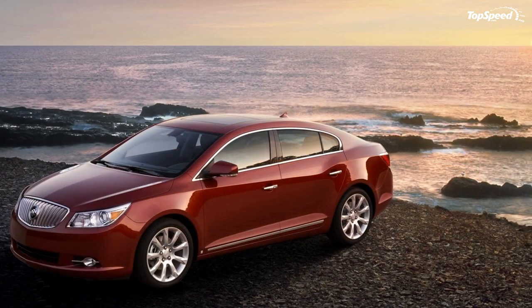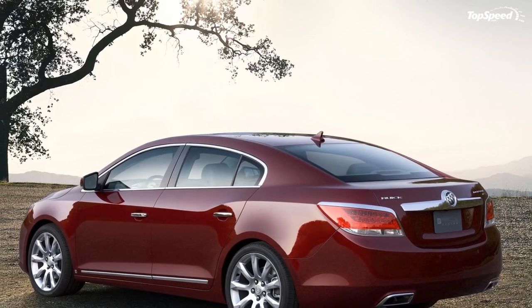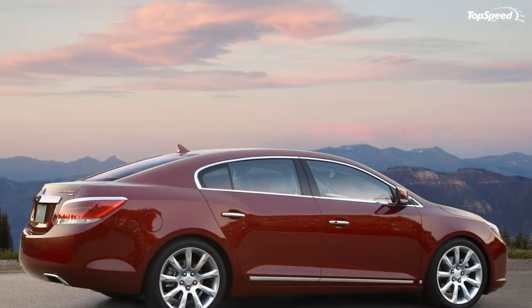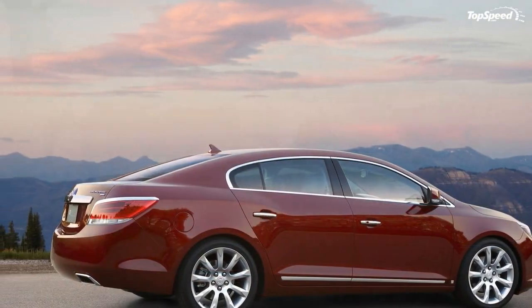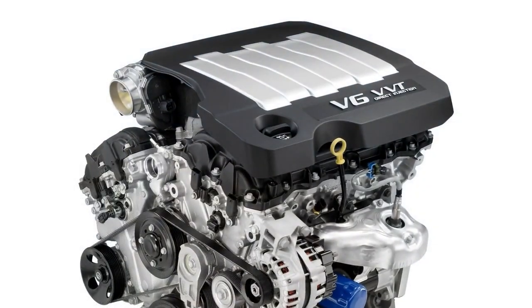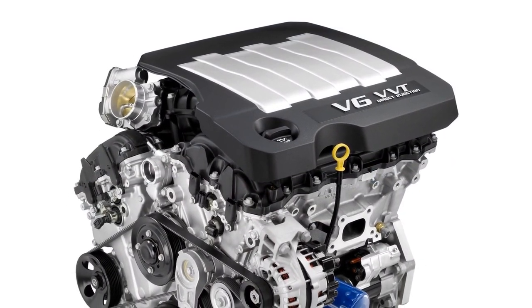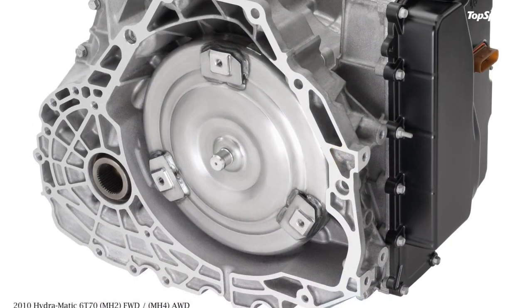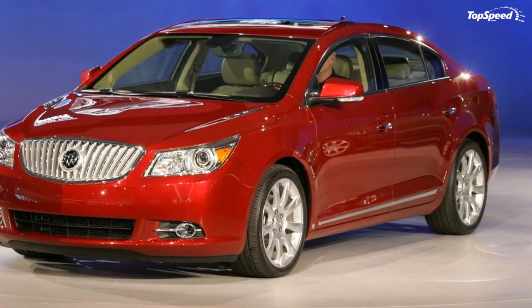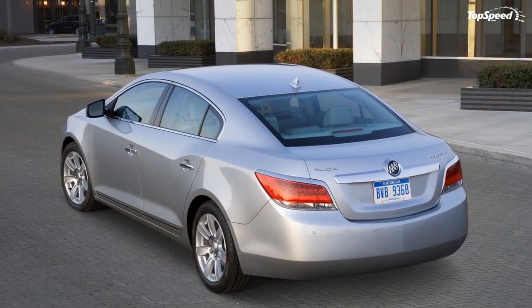CX models ride on standard 17-inch wheels, with 18-inch wheels standard on CXL and CXS. CXS models with the optional Touring Package come with 19-inch wheels. The Touring Package also includes Sport Mode Selectivity, which uses four electronically controlled dampers to constantly read the road and make adjustments within milliseconds — adjustable with standard, touring, and sport settings.